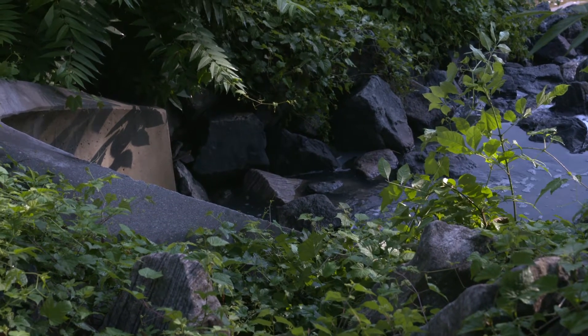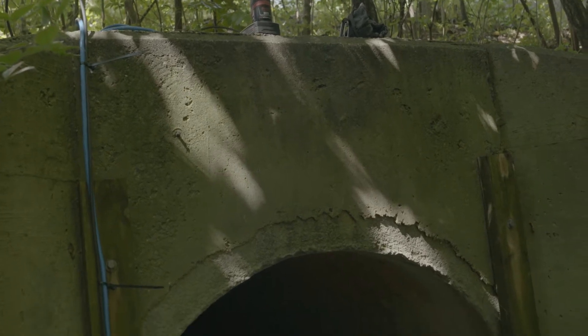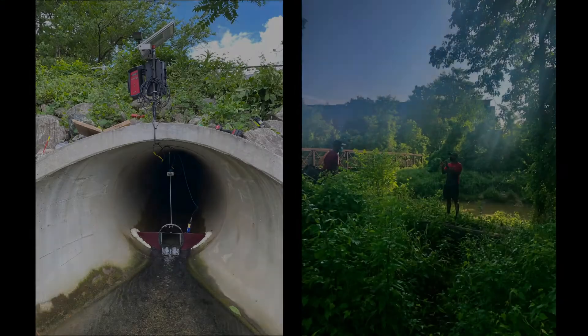We are here today to install some stormwater sensors for a project where we're using the Internet of Things framework and some stormwater sensors to monitor stormwater quality on the campus of the University of Maryland.